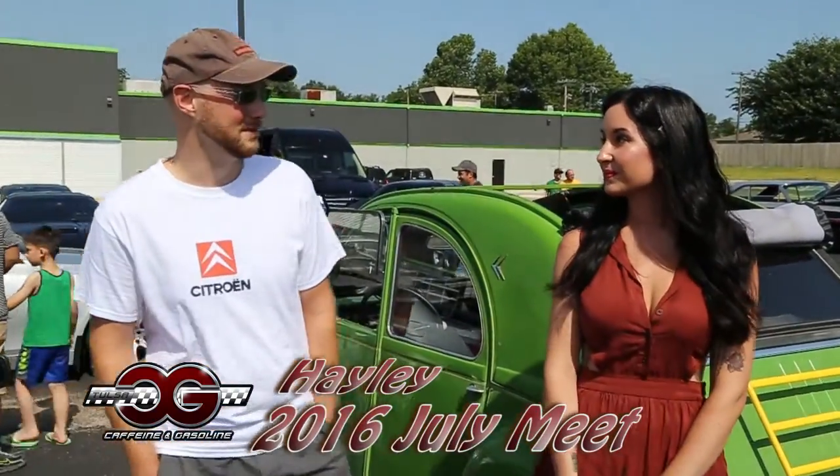I'm Haley with CNG TV. I'm here with Finn. What did you bring today? It's a 1965 2CV.